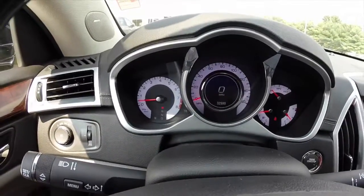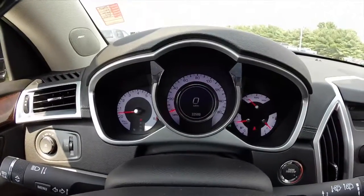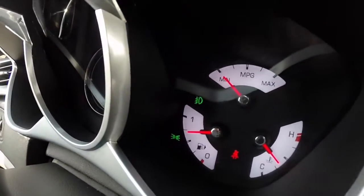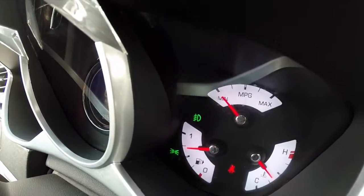The instrument cluster has a tachometer and a speedometer with an integrated display. On the other side you have your fuel, cooling temperature, and also your miles per gallon.